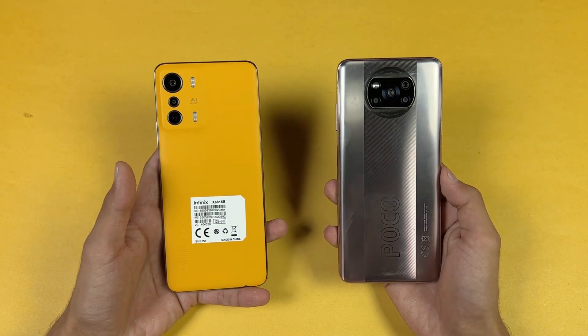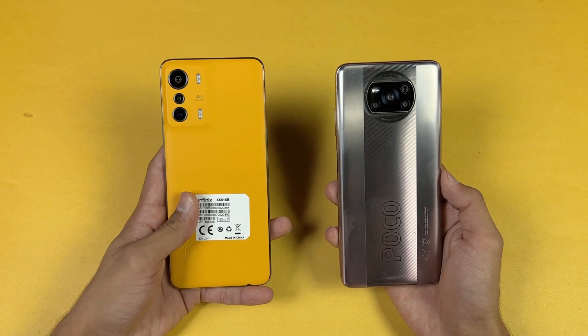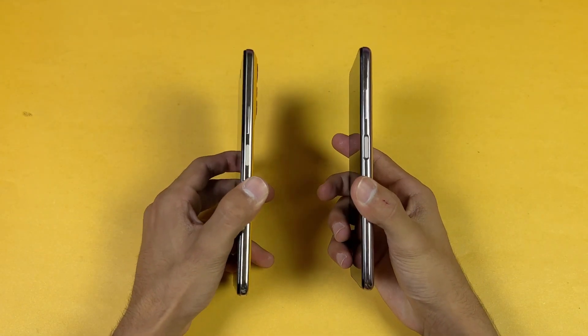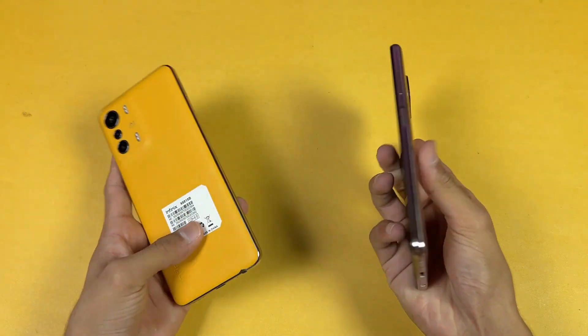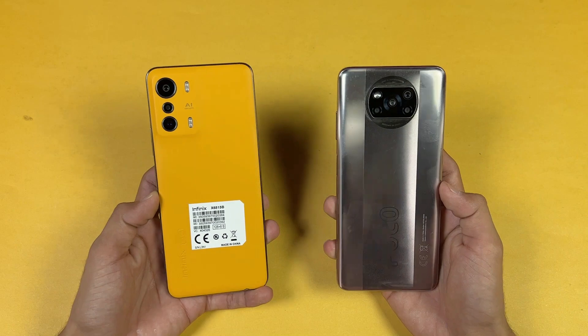The back of the Poco is made of plastic, while the Infinix in this orange color has a leather-like finish — another color gives you a plastic back. The frame on both phones is made of plastic. Both phones also have a fingerprint scanner on the side and a headphone jack on the bottom. We have dual speakers on the Poco, while the Infinix has only a single speaker.